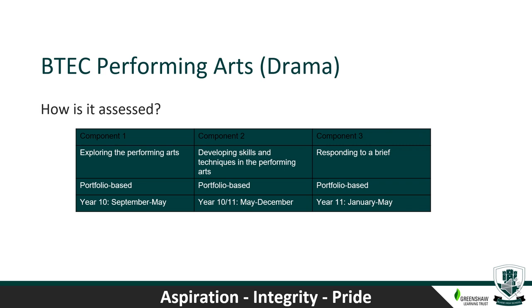Component two, also worth 30%, has students developing performing arts skills and techniques through the reproduction of acting repertoire, taking part in workshops to develop technical, practical and interpretive skills through the rehearsal and performance process. Component three is worth 40% — students are given a brief that outlines performance requirements, asking them to consider their target audience and start the creative process using a given stimulus. Working as a group, they develop ideas for a workshop performance, which may involve improvisation, vocal work, movement techniques or audience involvement, capturing ideas in a written log and evaluation report.